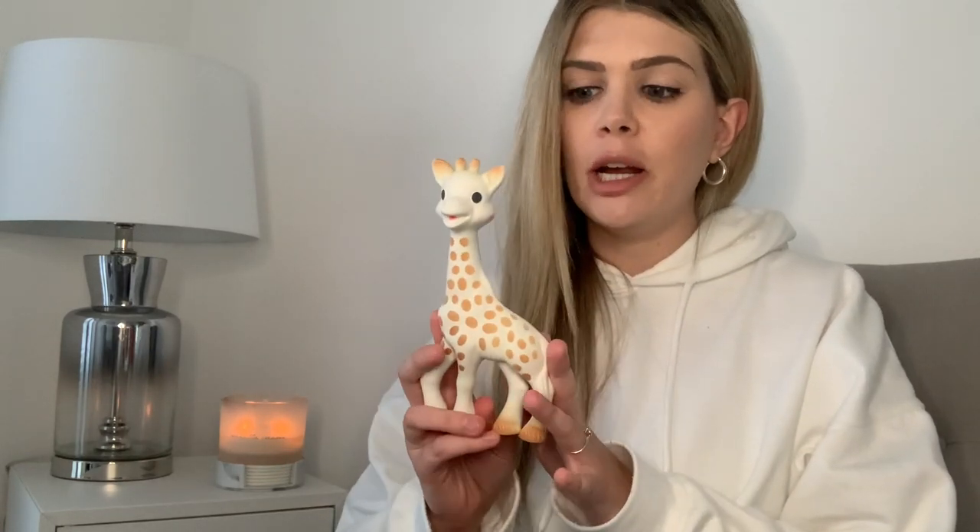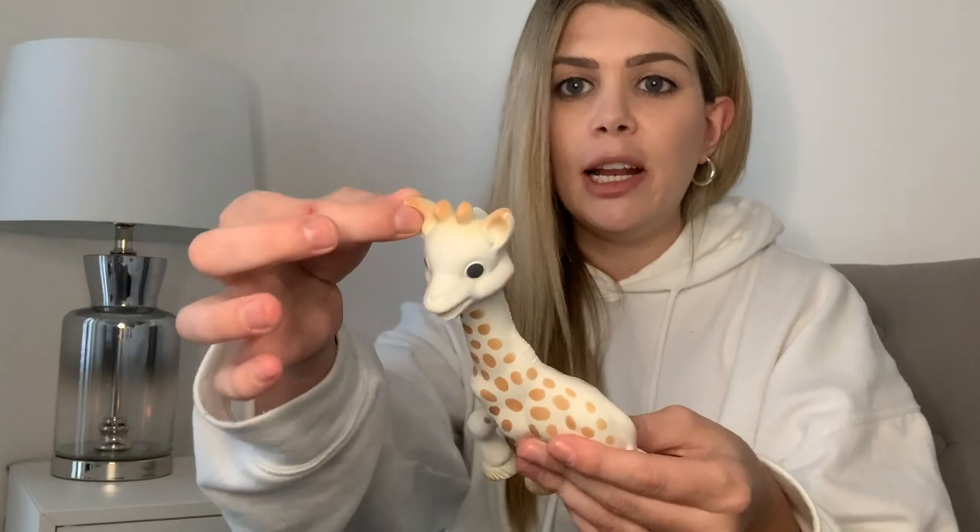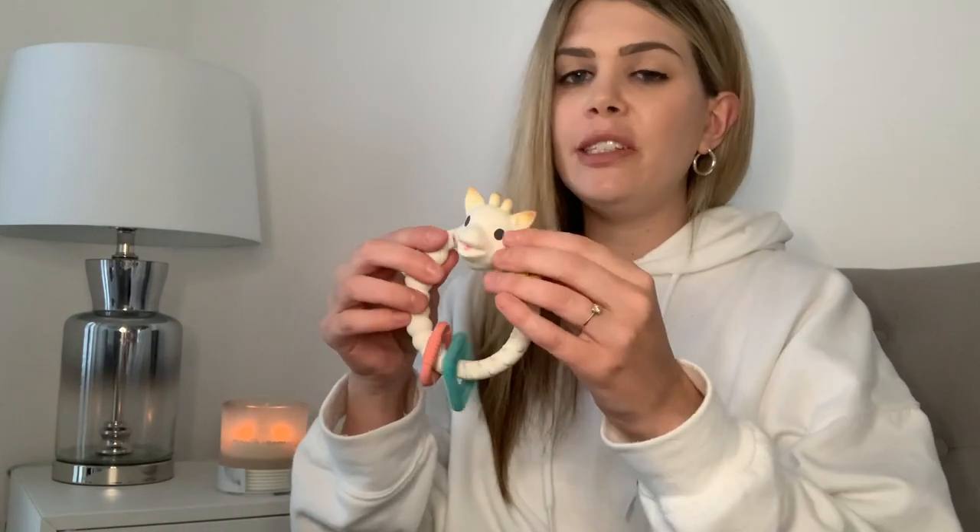We got gifted a couple of teething toys over on Instagram which I'm loving, but these are the ones I think are the easiest for him to pick up and hold at his current age. Sophie the Giraffe — I can't recommend highly enough. It squeaks as well so it doubles as a normal toy. I keep it on his changing mat in the nursery. It's got a very thin neck so it's easy for them to grab onto, with little ears and bits easy to get in their mouth. He chews on the little feet as well.